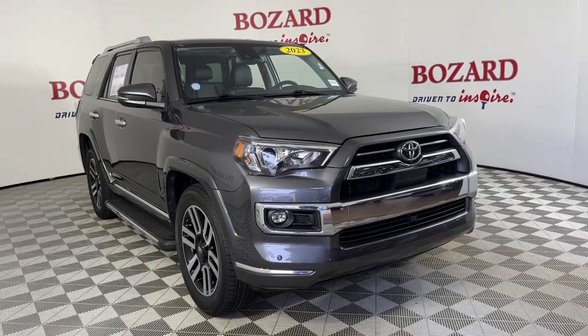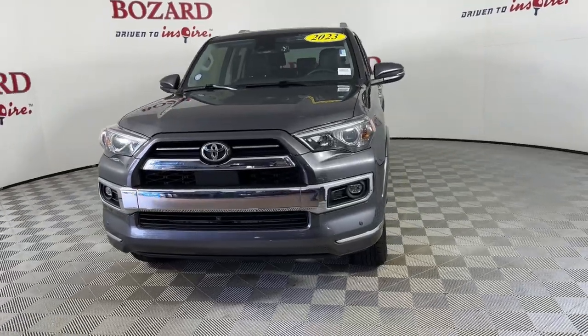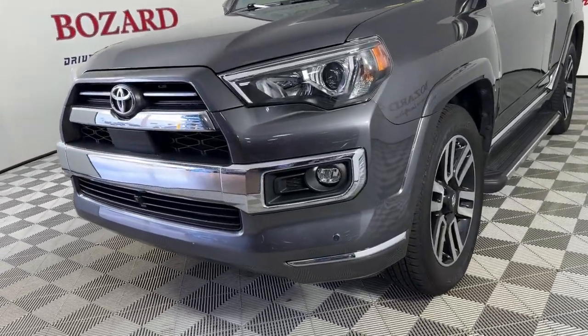You're gonna love the 2023 Toyota 4Runner. With less than 20,000 miles on the odometer, this vehicle stands out from the rest.